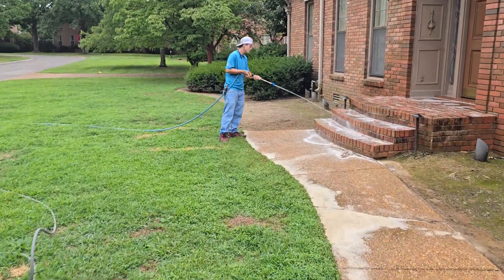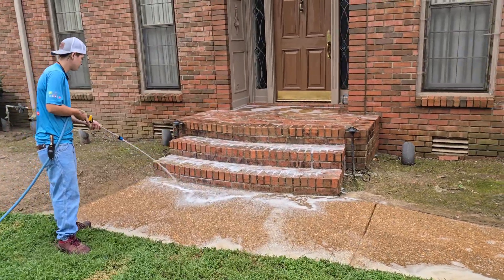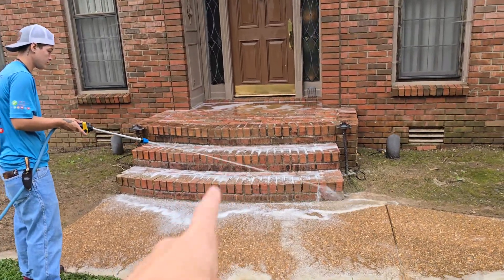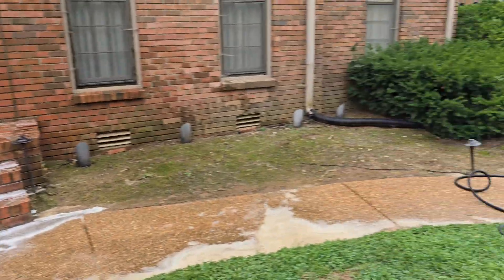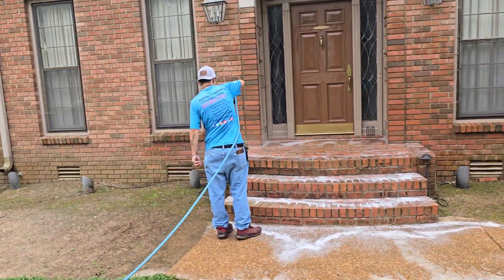Up here we've got Hannah and Nathan working. These front steps are all going to get looking good. Front walkway, front porch area — all this clean. That's what we're on today.